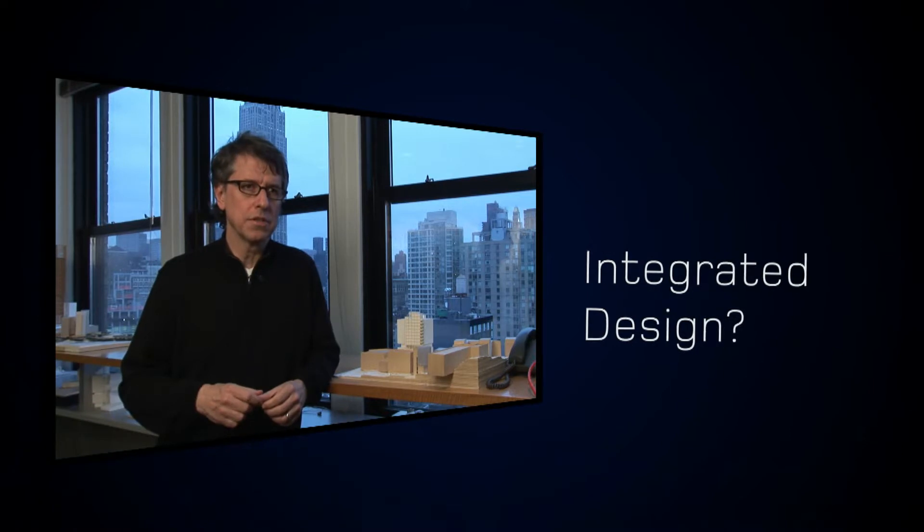Integrated design, I think, has become a term used for a holistic approach to architecture. I like to call it simultaneous thinking. Integrated design means working as a family — every member of the team has an equal contribution. Integrated design, to me personally, is the process of collective innovation.